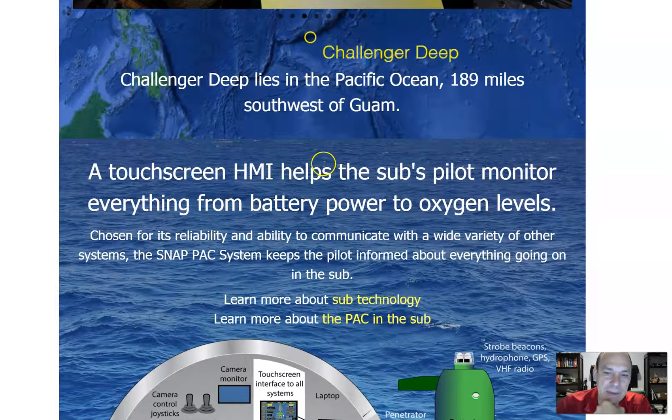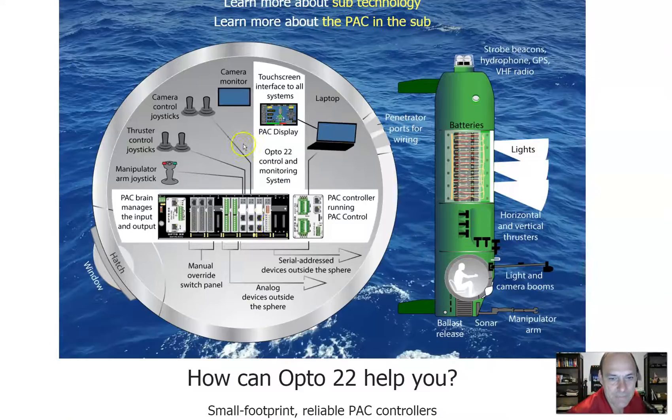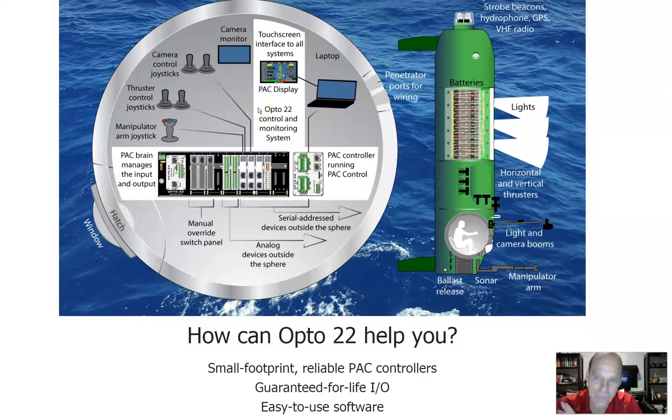A touchscreen HMI helps the sub's pilot monitor everything from battery power to oxygen levels — even the oxygen they live with. The Snap Pack system keeps the pilot informed about everything going on in the sub. They had joysticks, thrusters, manipulator sticks, processors, a Snap Pack controller, serial address devices, analog devices, manual override, laptop, touchscreen, and camera monitors. They had the whole shebang.